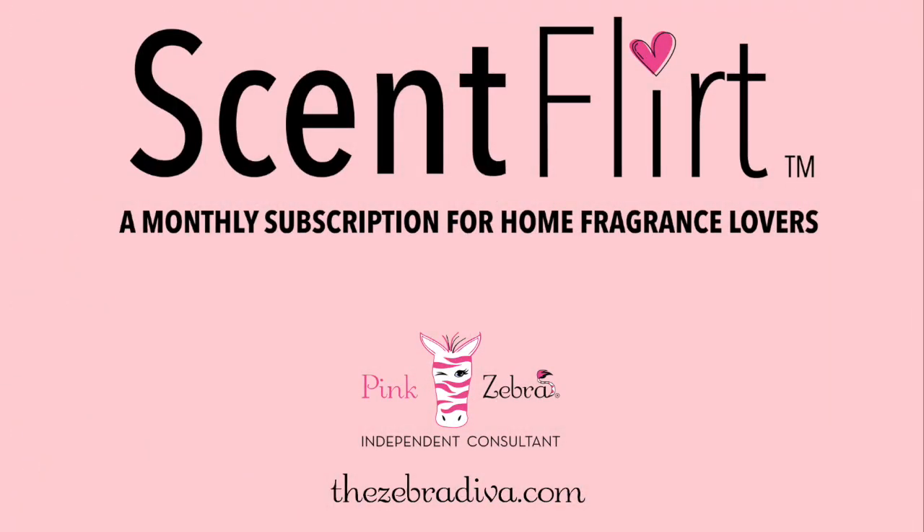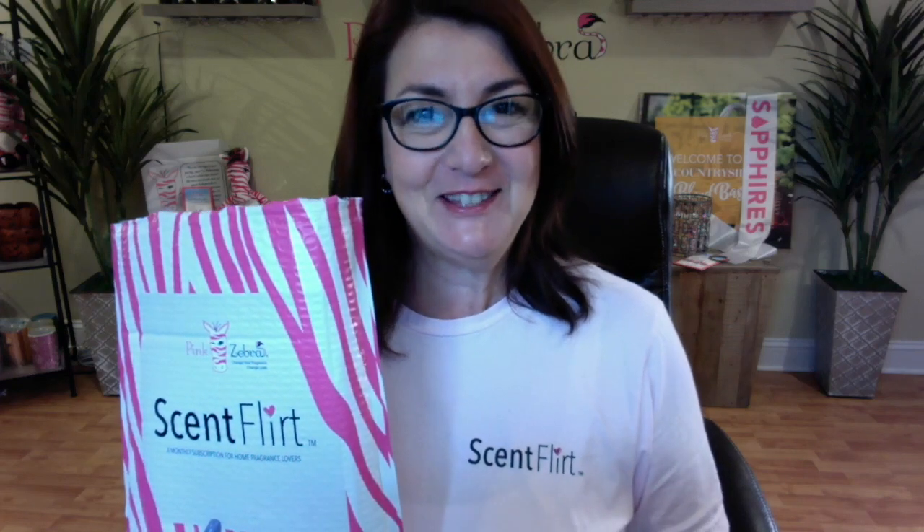Hey everybody! I am super excited to show you something new from Pink Zebra and it's called Scent Flir. Hi, this is Presidential Director Karen Esposito and today I wanted to share with you something new at Pink Zebra — and that's called Scent Flir.